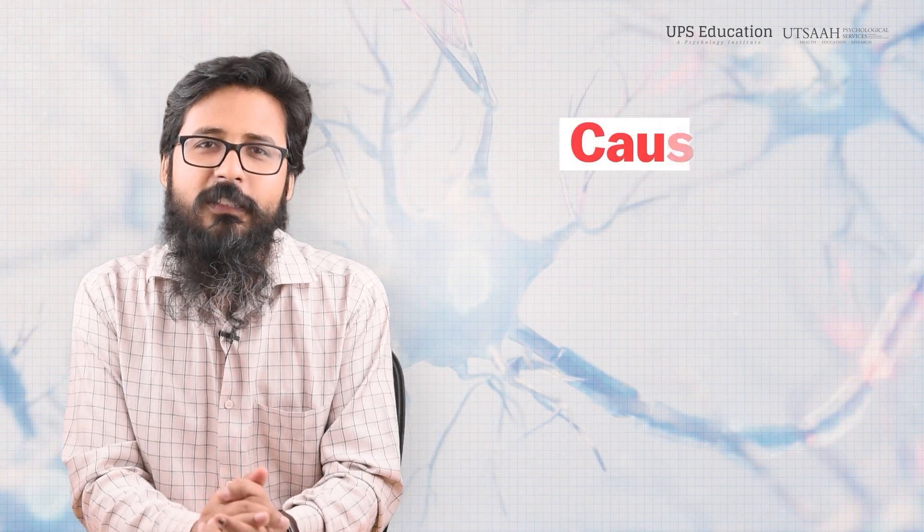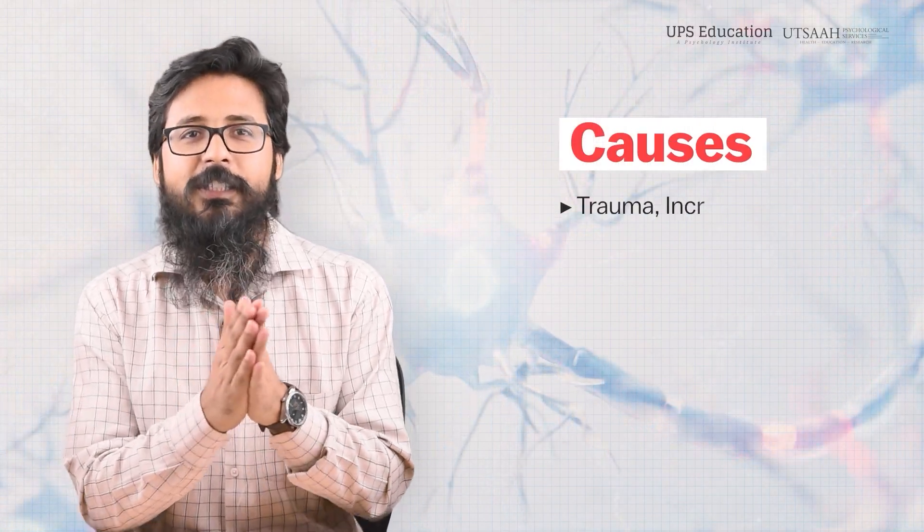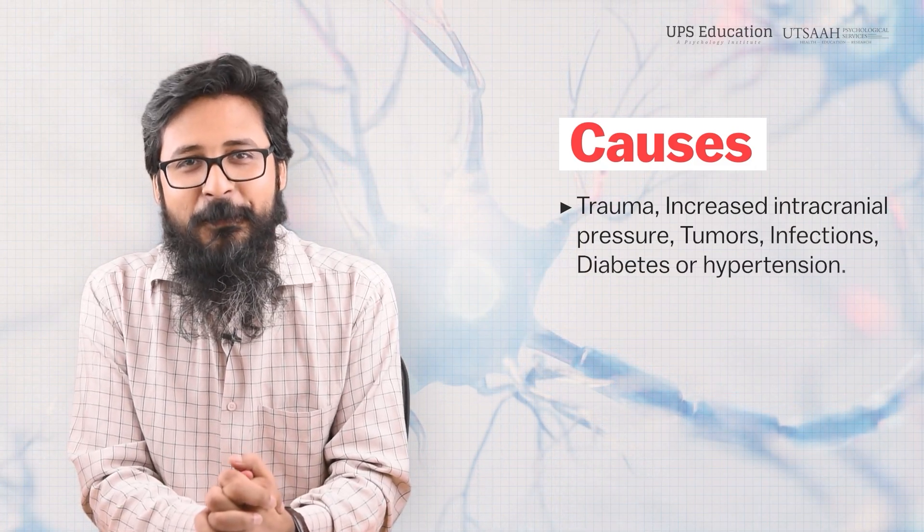A person can develop abducens nerve palsy due to various causes like trauma, increased intracranial pressure, tumors, infections, diabetes, or hypertension.